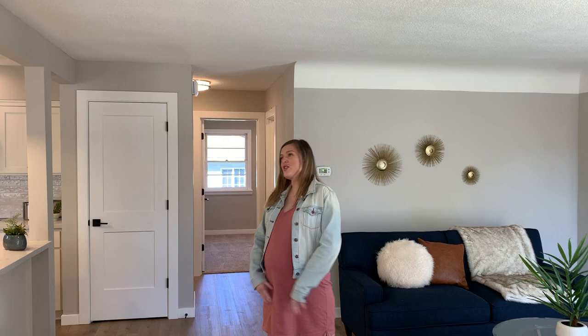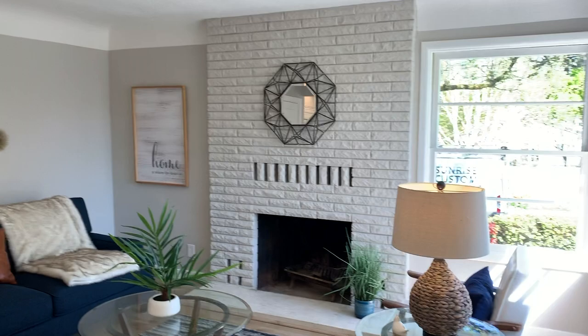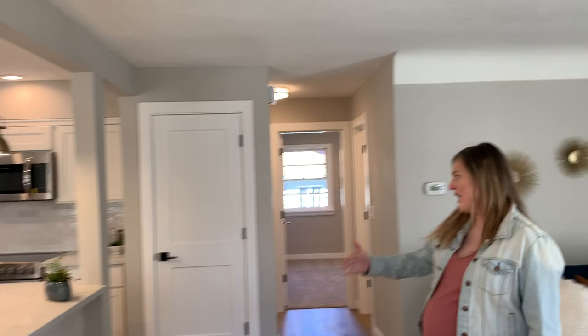So right when we step in, we just have this great open concept living area, dining area, and kitchen. When we first bought this house, this was all walled off.